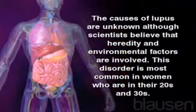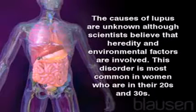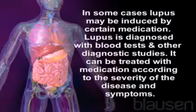The causes of lupus are unknown, although scientists believe that heredity and environmental factors are involved. This disorder is most common in women who are in their twenties and thirties. In some cases, lupus may be induced by certain medication.